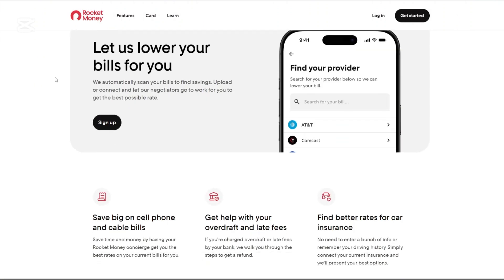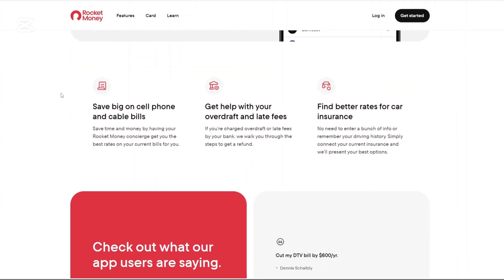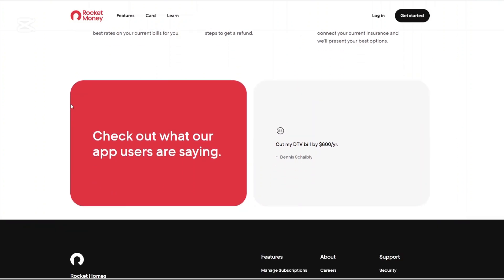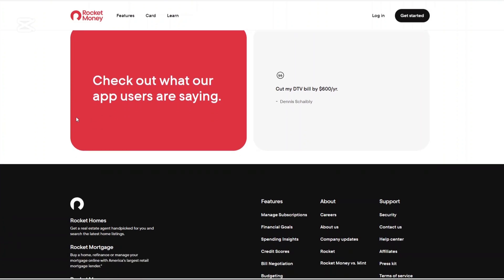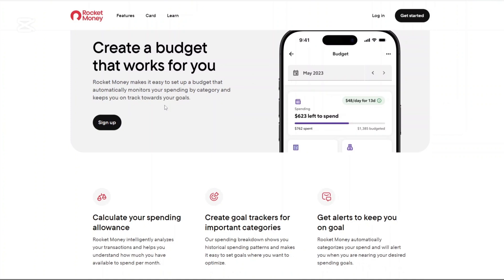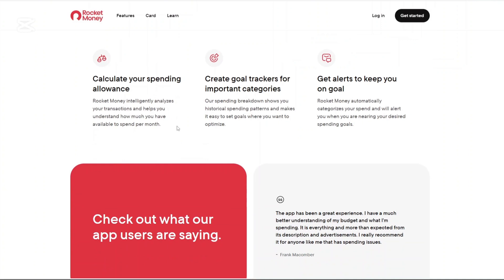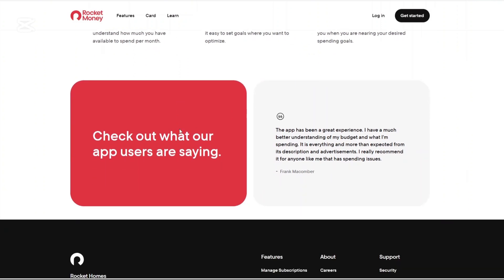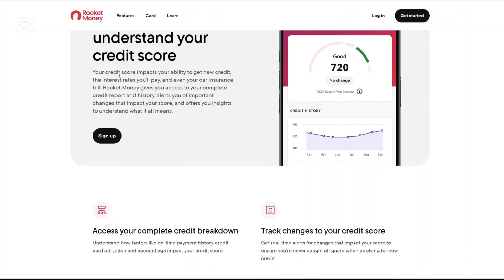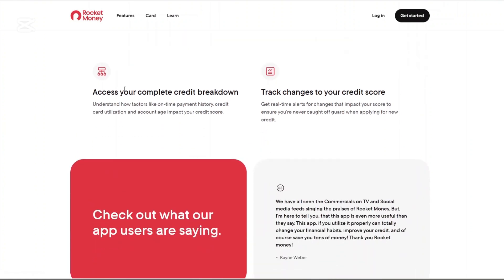Bill Negotiation: Rocket Money offers a bill negotiation service where they negotiate with service providers to lower your bills. If successful, they charge a fee based on a percentage of the savings achieved. Budgeting Tools: Users can set up budgets for various spending categories, helping to keep expenditures in check and align spending with financial goals. Credit Score Monitoring: The app provides access to your credit score, allowing you to monitor changes and understand factors influencing your credit health.